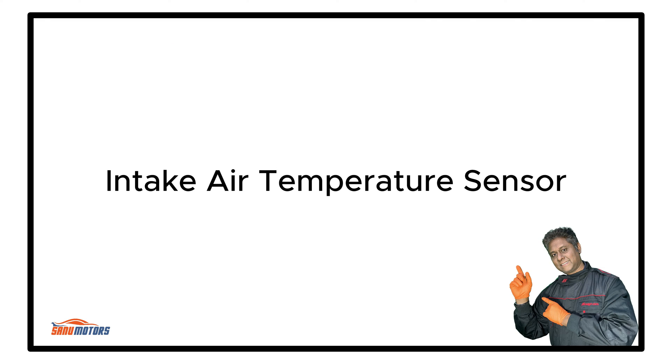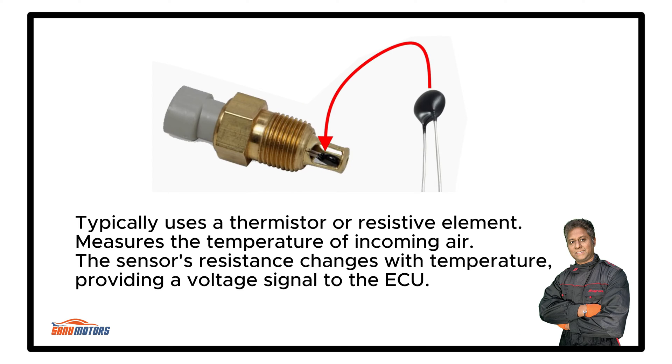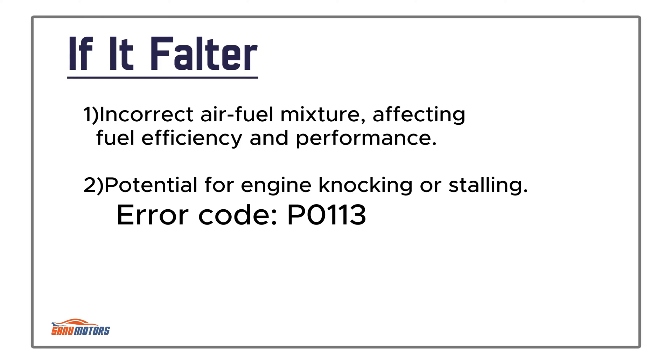Intake Air Temperature Sensor: Monitors the temperature of the incoming air. This information helps the ECU adjust the air-fuel mixture for different environmental conditions. It typically uses a thermistor or resistive element to measure the temperature of incoming air — the sensor's resistance changes with temperature, providing a voltage signal to the ECU. Positioned in the intake air duct or inside the MAF or throttle body. Failure results in incorrect air-fuel mixture, affecting fuel efficiency and performance, with potential for engine knocking or stalling.